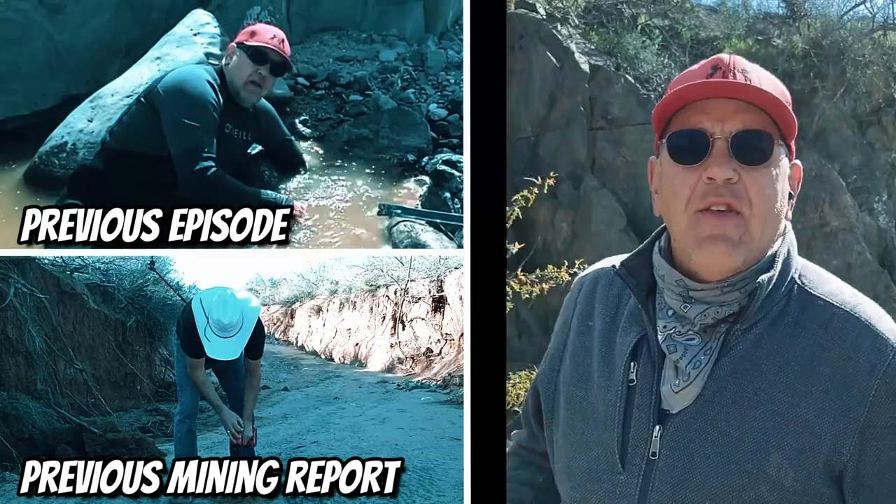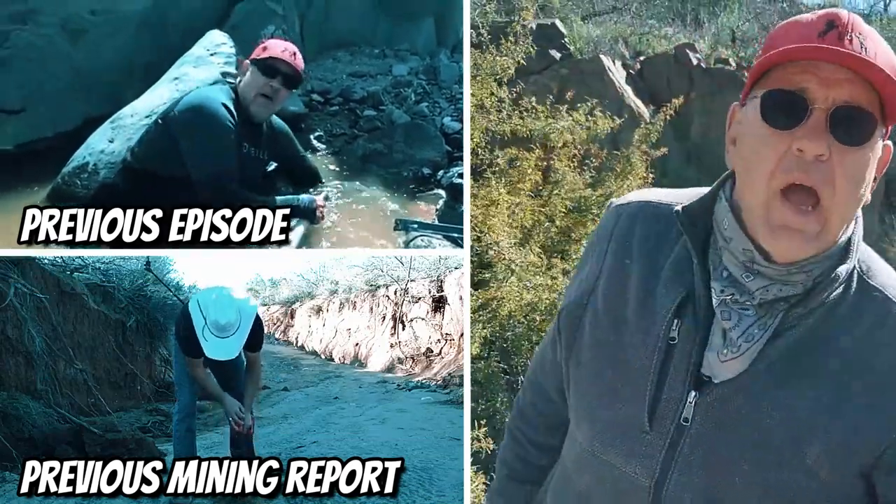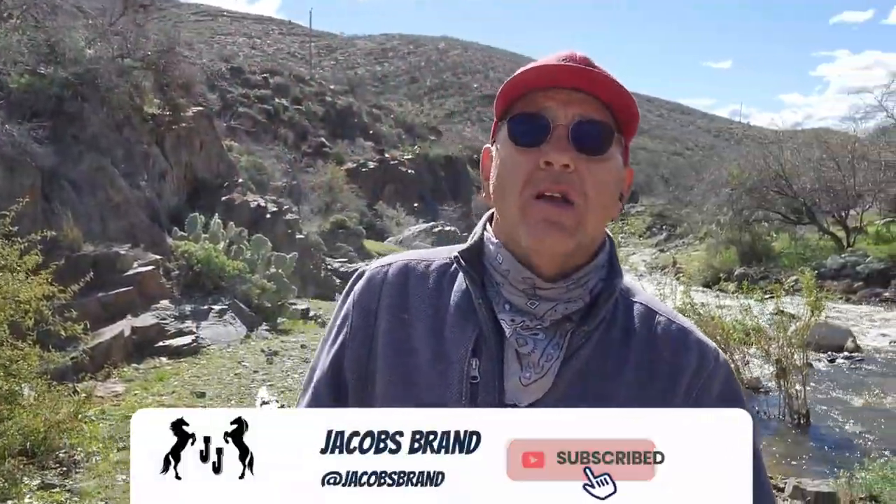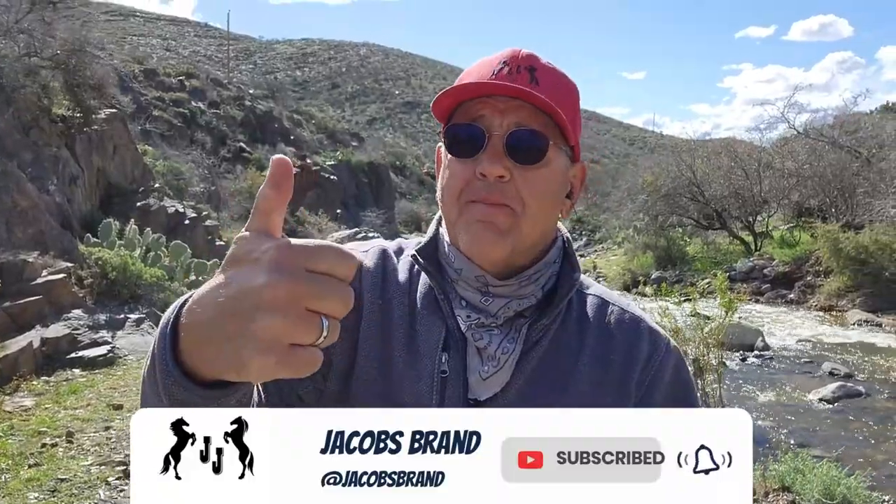If you like these episodes of Jacob's Brand, I hope we've earned your subscription. Hit that subscription and that bell icon and the thumbs up - it only helps our channel grow. Thank you very much for watching this weekly mining report.